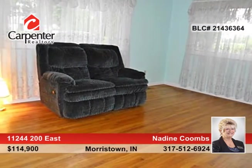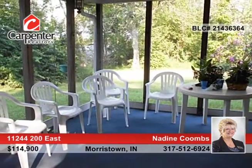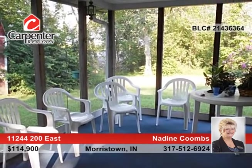The screened-in back porch overlooks the .46-acre yard. A little paint and sweat equity will make this your perfect home.